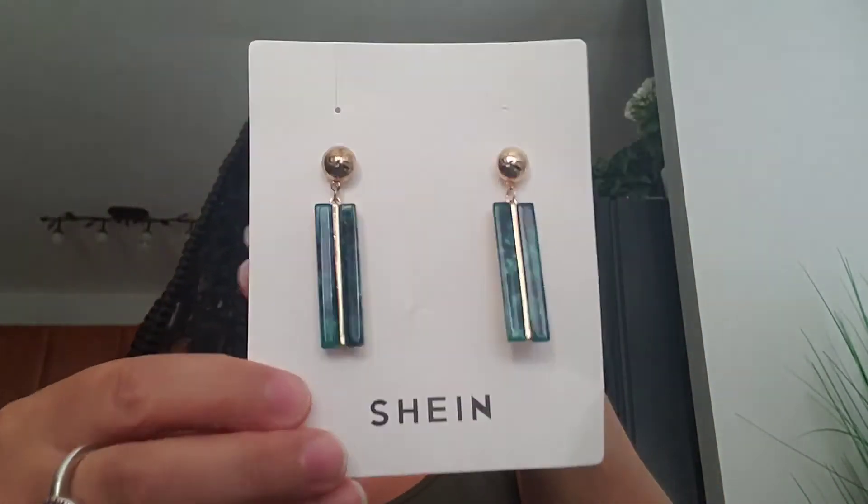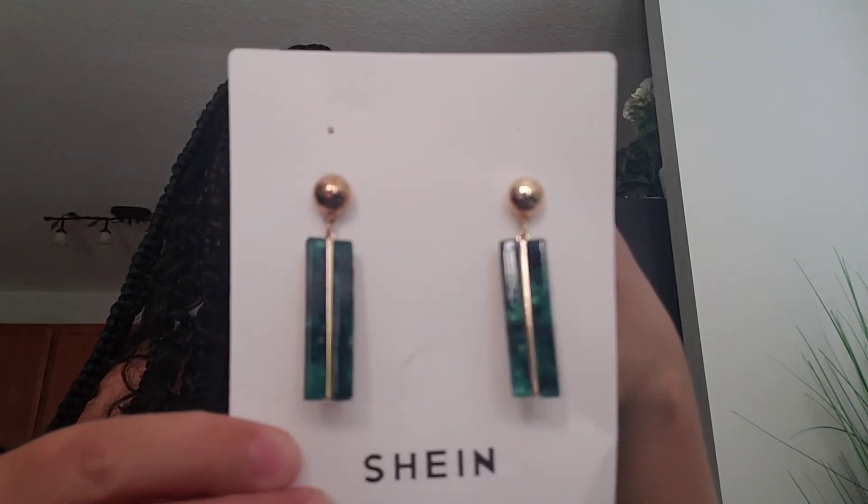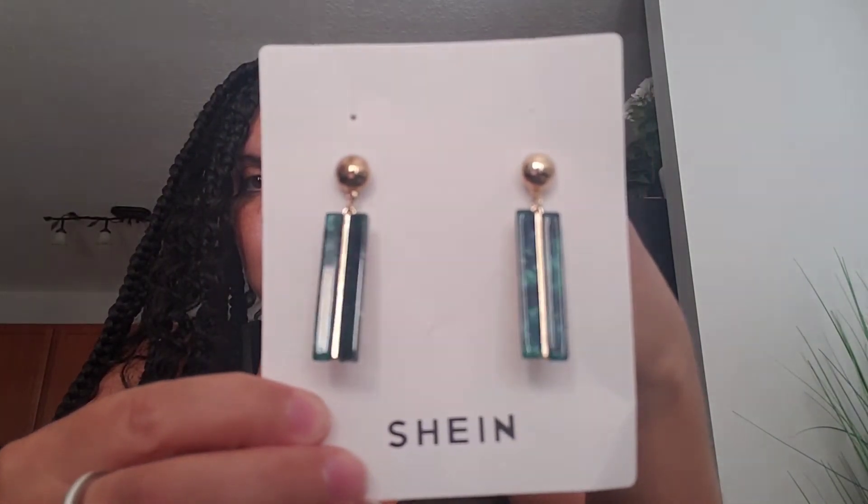If y'all like my channel, subscribe. If y'all like anything, comment below. These are emerald green and they're long. These are $2 — their accessories are cheap, but they're costume jewelry. And you know what? I don't care — I wear costume jewelry. When my husband buys me real nice jewelry, I wear it only on occasions.